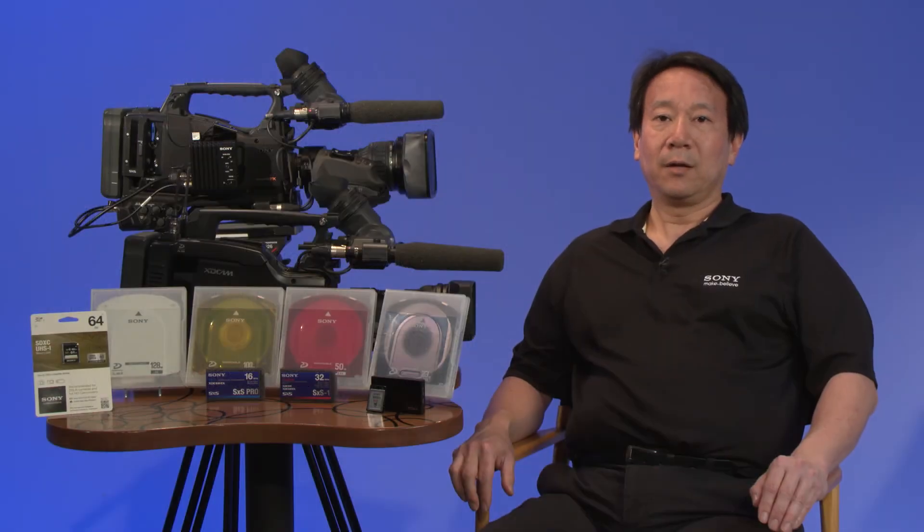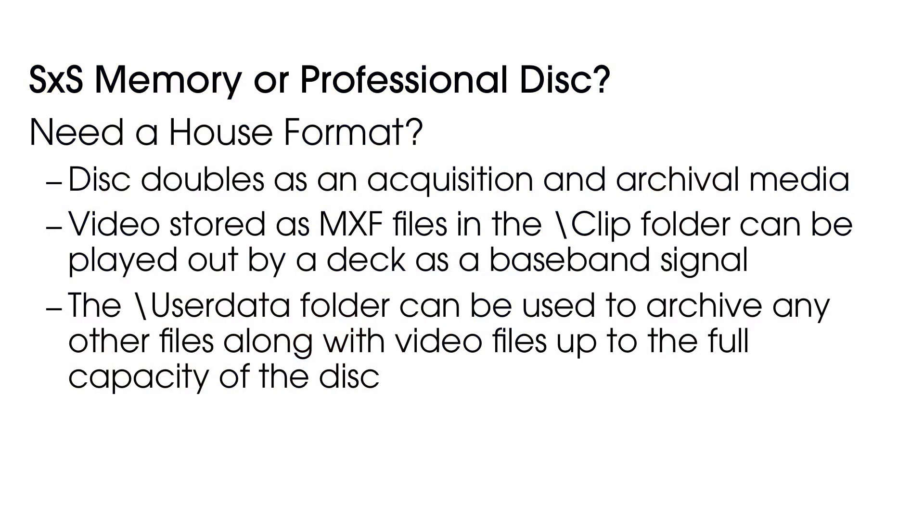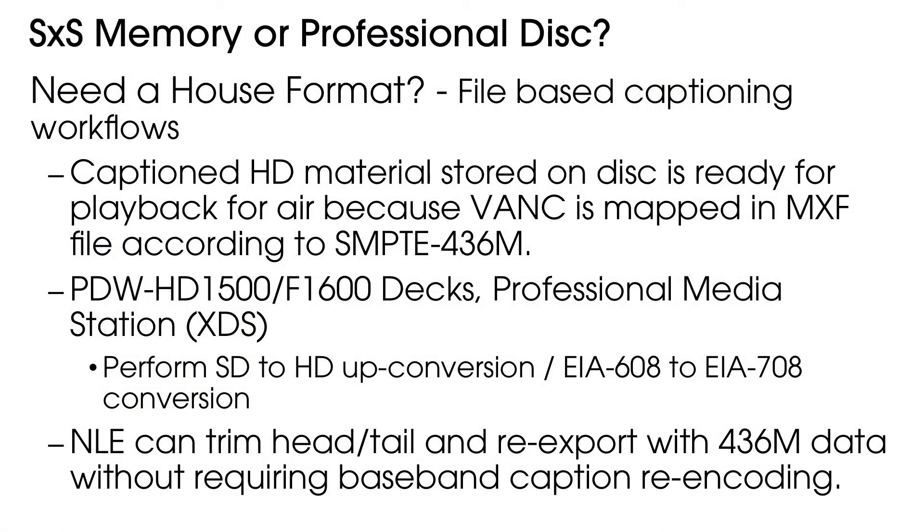XDCAM is a house format. The professional disk doubles as both an acquisition and archival media. Video files are stored as MXF files in the clip folder and can be played out by a deck as a baseband signal. The user data folder can be used to archive any other files with video up to the full capacity of the disk. For file-based closed caption handling: caption, standard definition, and high definition material stored on disk is ready for playback to air because the VANC is mapped in the MXF file according to SMPTE 436M. Many XDCAM deck products have options to perform SD to HD up-conversion and EIA 608 to EIA 708 conversion.